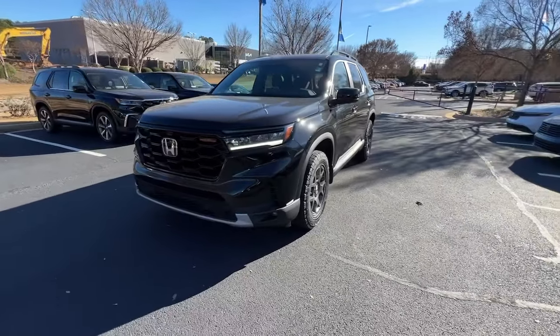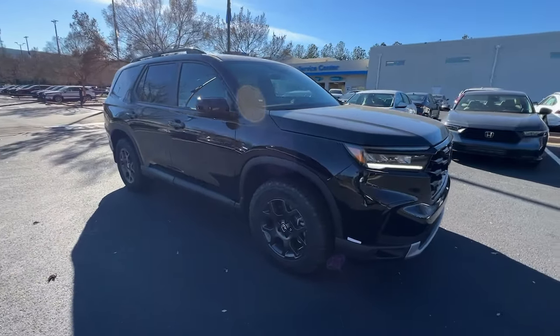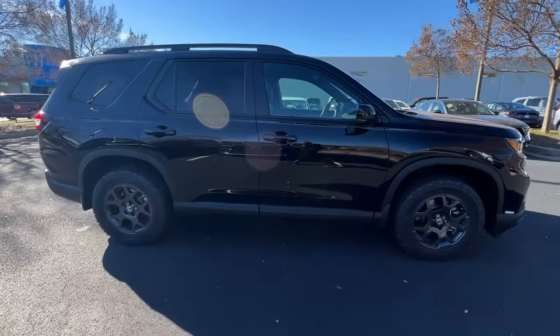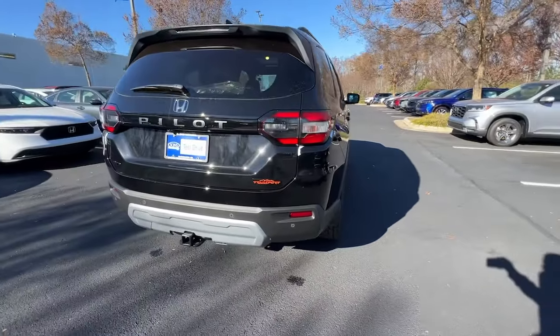Get into a car with value. 2024 Honda Pilot. Here's a Honda Pilot, the refined, spacious family SUV that keeps you safe, comfortable, and in command on every adventure.